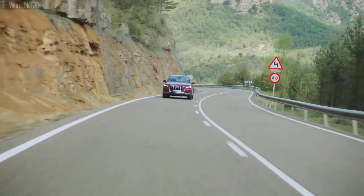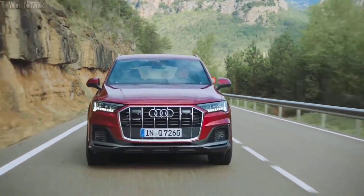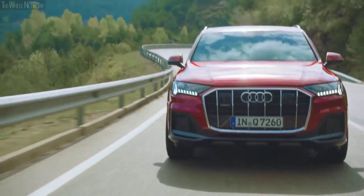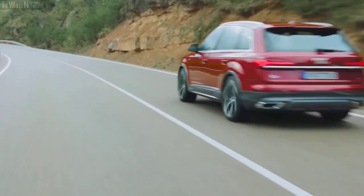If you fancy an SUV with the fuel economy of a mid-sized sedan, you'll be happy to hear that the Q7 comes standard with a 12-volt mild hybrid-assisted turbocharged four-cylinder engine with a respectable output of 261 horsepower and 273 lb-ft of torque. This trim returns 19 miles per gallon in the city and 25 miles per gallon on the highway, which is laudable for an SUV of this size.